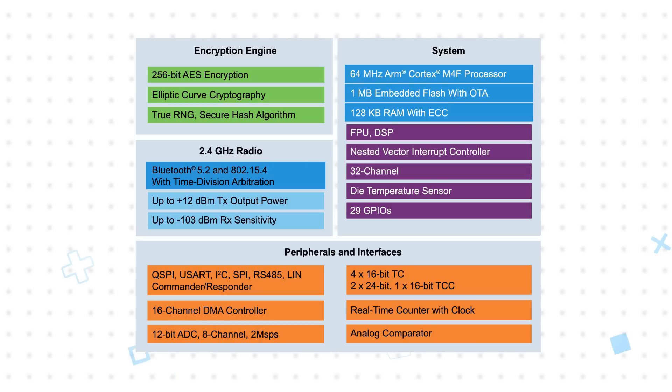The 2.4 GHz RF transceiver includes a hardware radio arbiter to ensure reliable, simultaneous use of Bluetooth and 802.15.4 networks. It offers a transmit output up to +12 dBm and a -103 dBm receive sensitivity for a large link budget and excellent range.